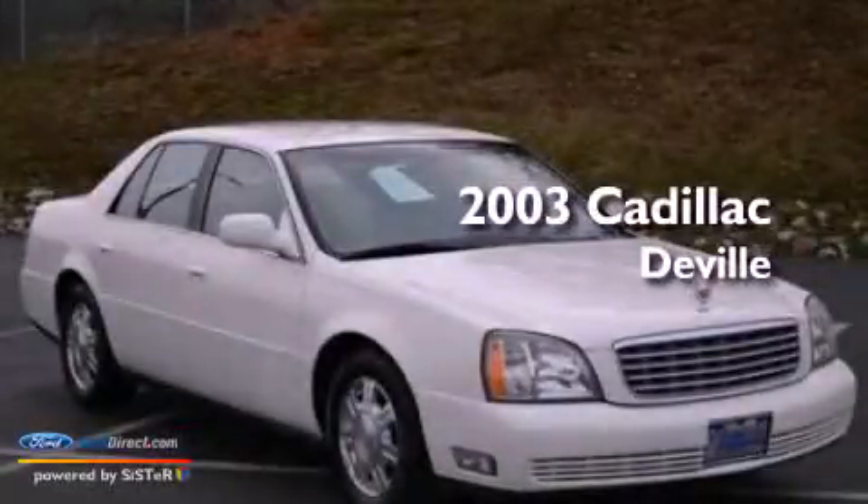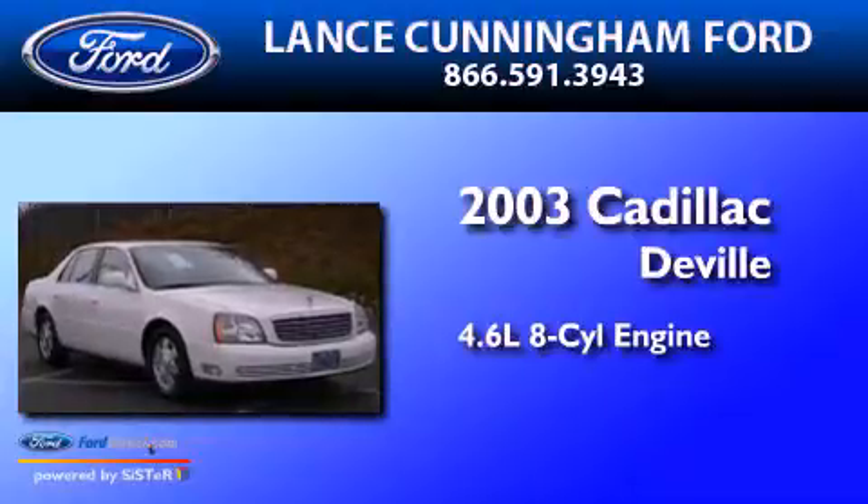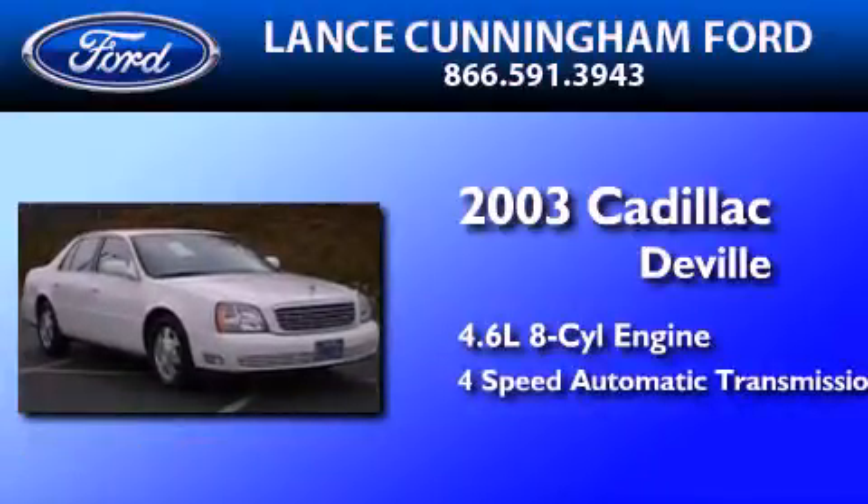This is a 2003 Cadillac DeVille. It features a 4.6-liter, eight-cylinder engine and a four-speed automatic transmission.